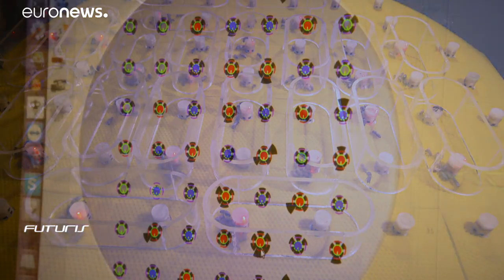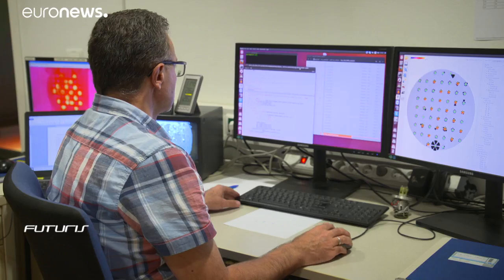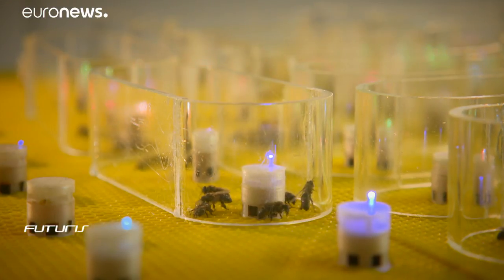Scientists at this European research project have programmed the small robots to try and make bees respond to stimuli like vibrations, changes in air flows, and especially variations in temperature.